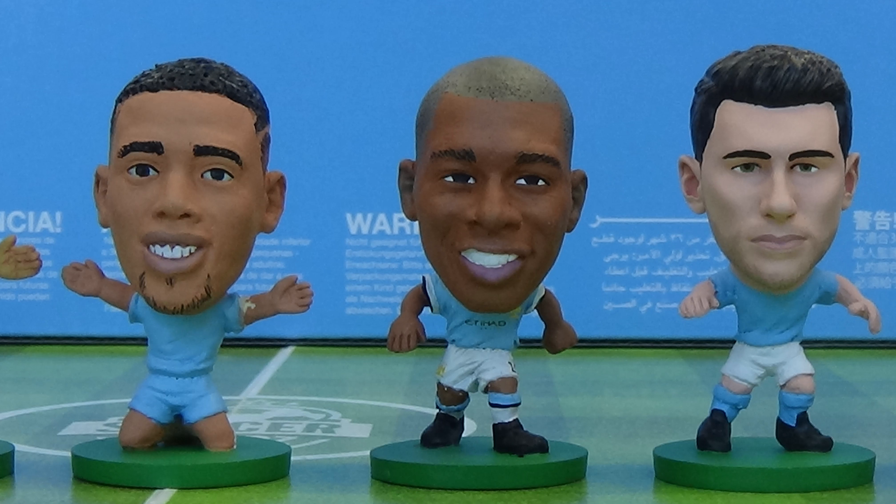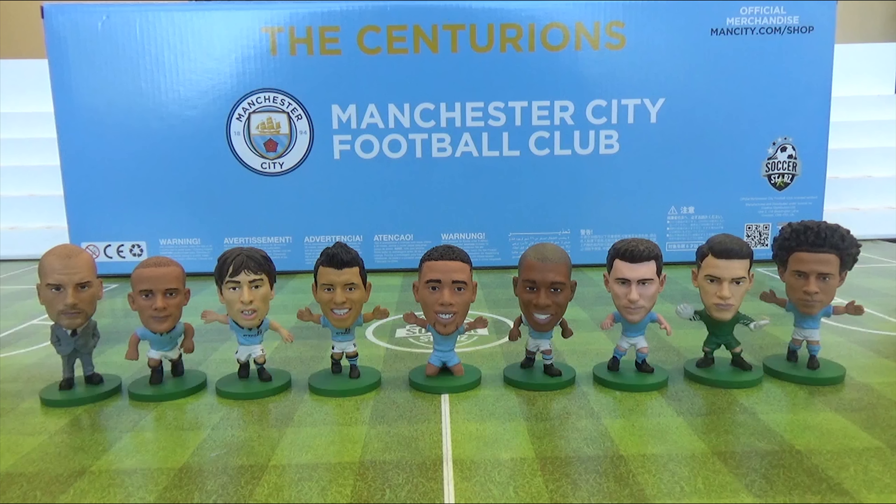Fan favourites include Kyle Walker, Danilo, John Stones, Fernandinho and Gundogan. This team pack also sees a return to the Soxstars range for Fabian Delph and Nicolas Otamendi.